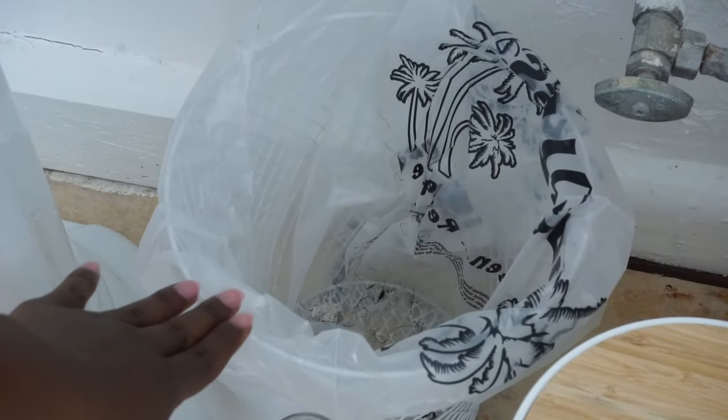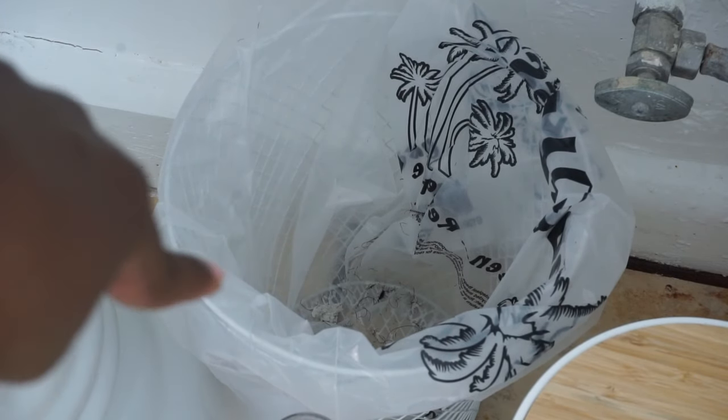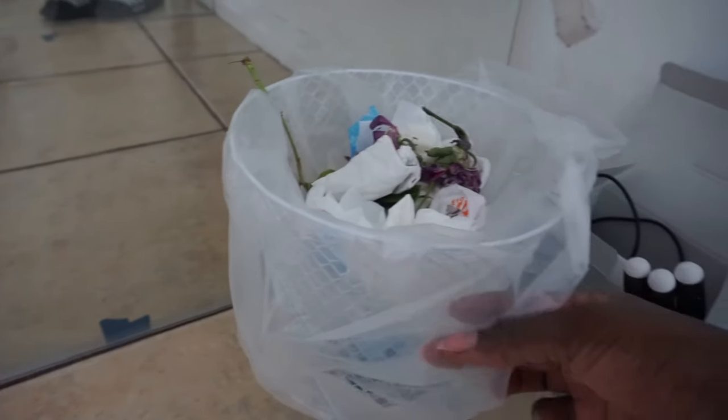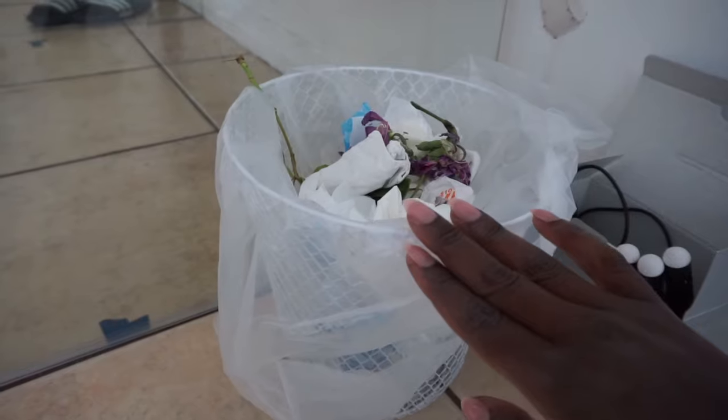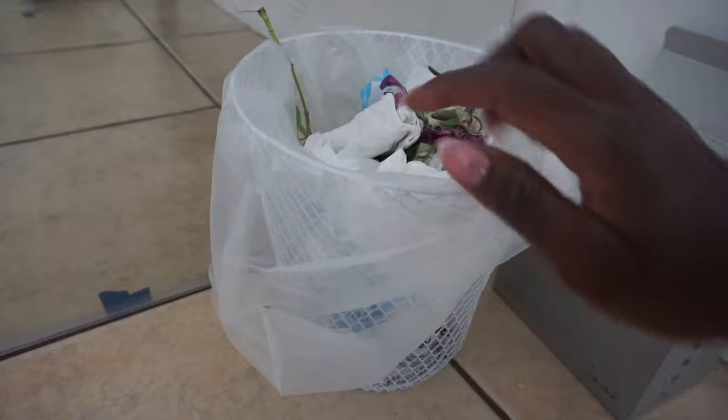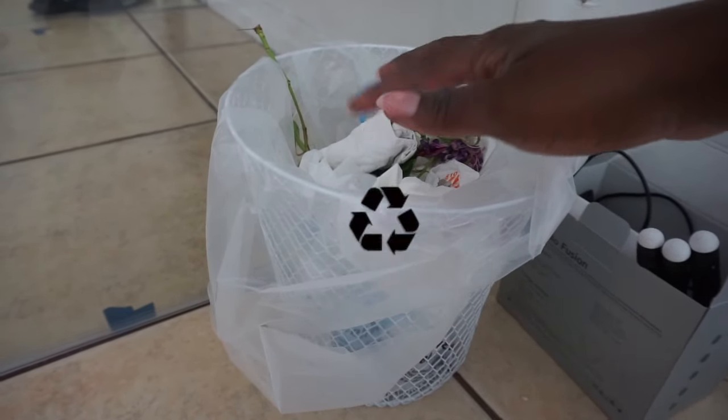Another thing that I do not buy is garbage bags. I shop at Food for Less as well as Whole Foods and they have plastic bags, so I use those for my small bins next to my desk and in my bathroom. I do not throw out these bags unless they are soiled — I empty the trash into the bin and continue.